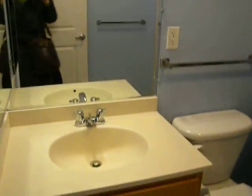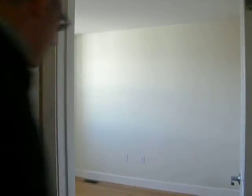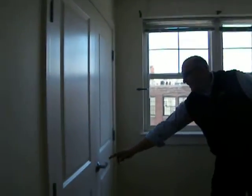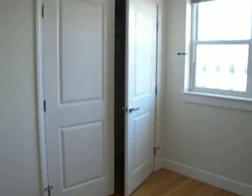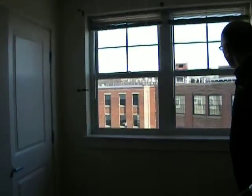Bath. And the second bedroom, on the east side. Again, spacious closets. Nice view of that as well.